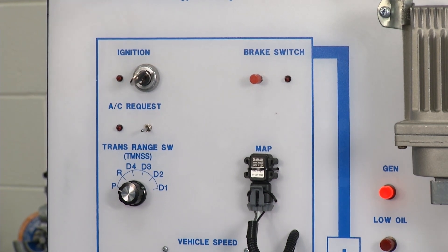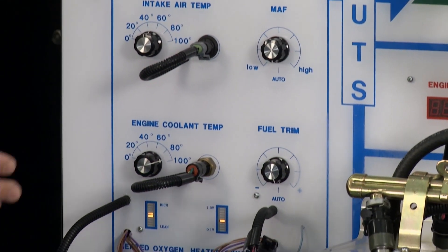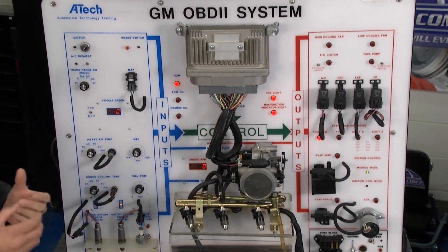The inputs were everything on this side of the board. We're talking about MAP, intake — we talked about a ton of them. Then we kind of move over to the center. Those guys were reporting to the computer — what are we sensing?